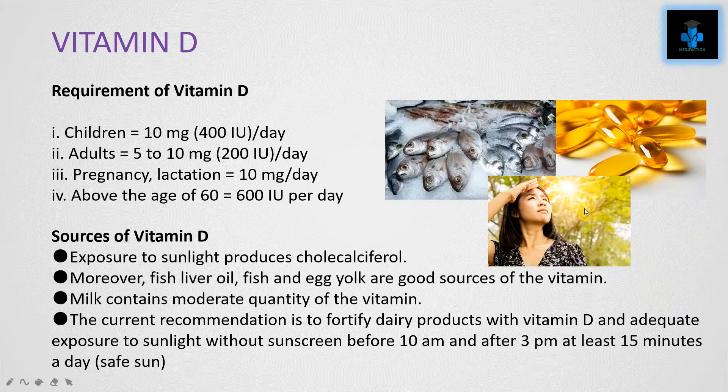The requirement of Vitamin D for children is 10 mg per day. For adults it ranges from 5 to 10 mg per day. During pregnancy or lactation it is 10 mg per day. For those above 60 years of age, the required rate is 600 IU per day.